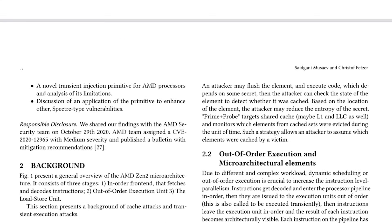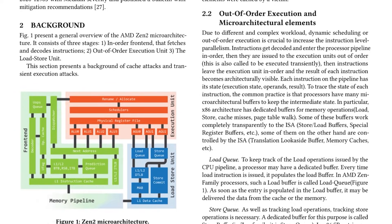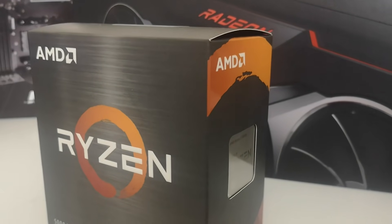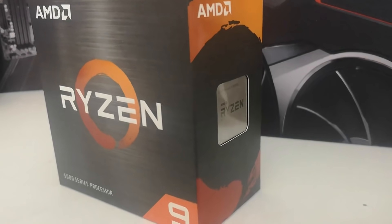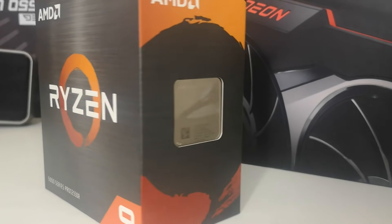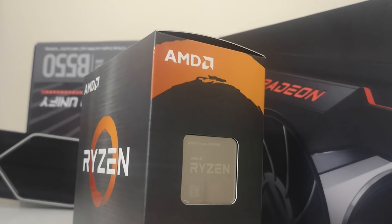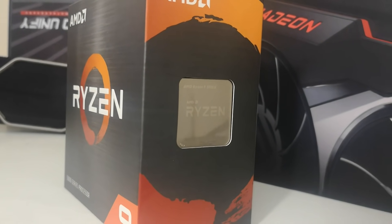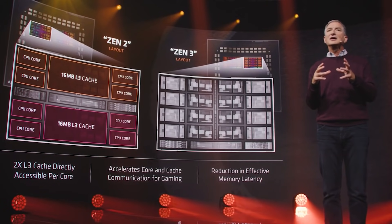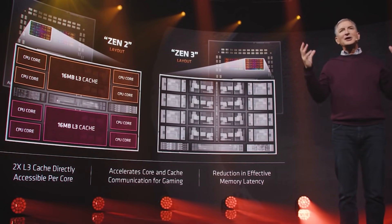Now unfortunately, while the researchers initially said this only applied to Zen 2 and Zen Plus processors, AMD themselves have said that all AMD CPUs are vulnerable. So do keep that in mind — it is very similar to how Meltdown acted for Intel. The vulnerability is called the transient execution of non-canonical accesses, and it just rolls right off the tongue.